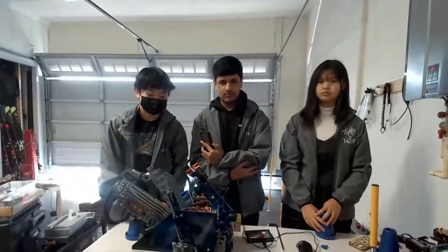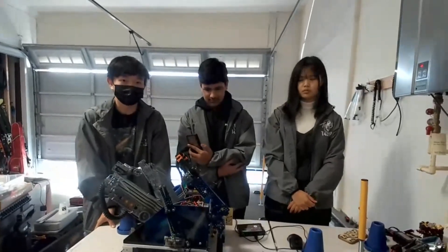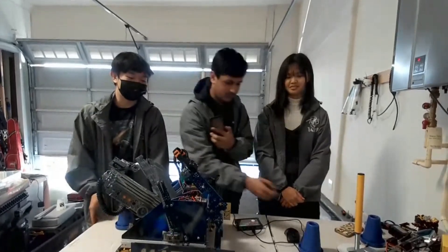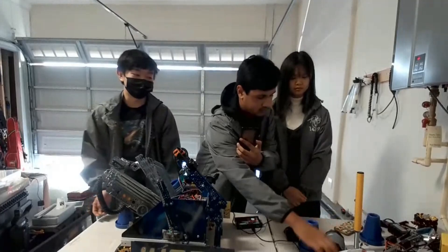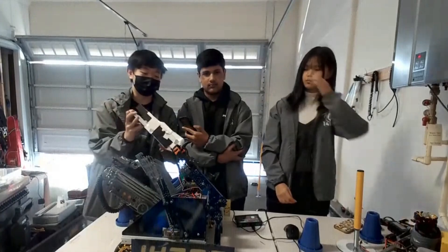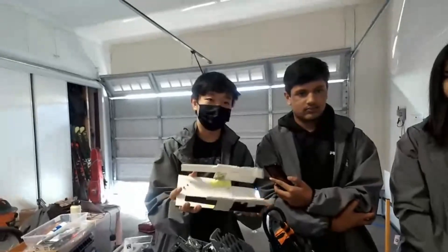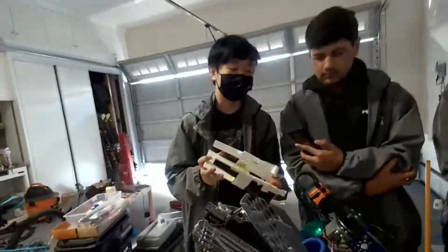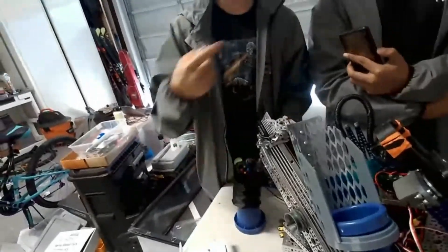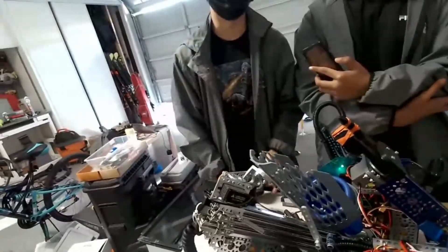When you guys figured this out, was that a happy accident or something planned from the beginning? It was more like figuring it out in the middle of the build. Originally we started with a small cardboard box that has a stop on the bottom, and we iterated a lot. Eventually we changed it into the current basket version. We found it's a lot more flexible because we're able to dump cones in from any angle with the turret, which gives us more cycle time because we don't have to move the turret back and forth.